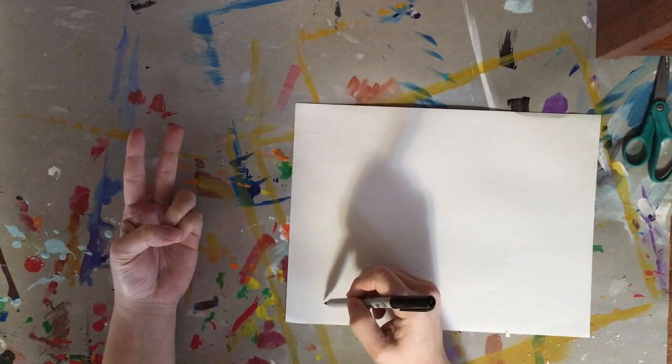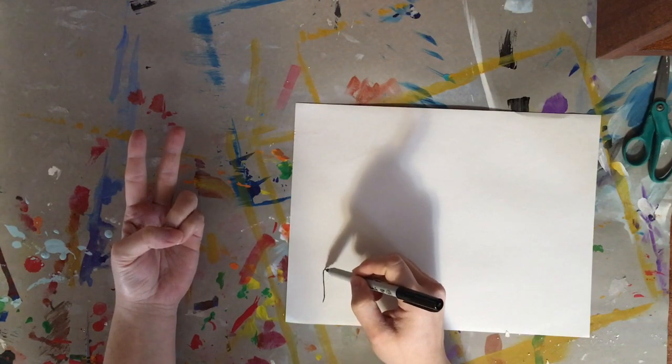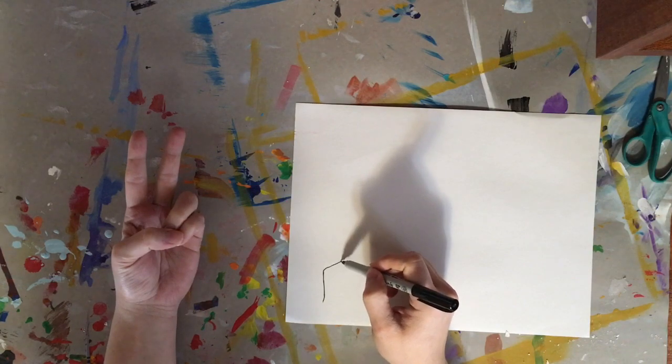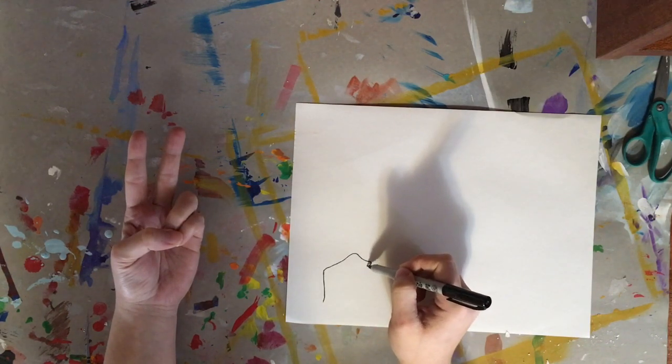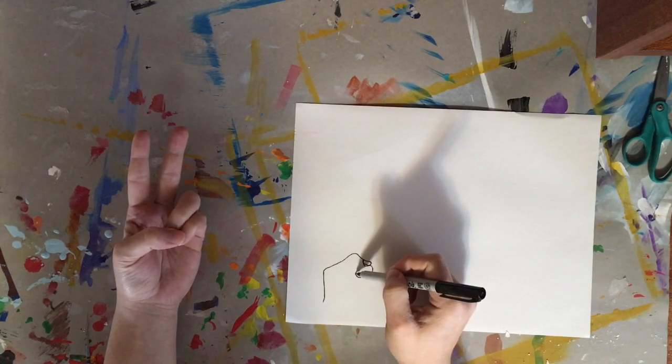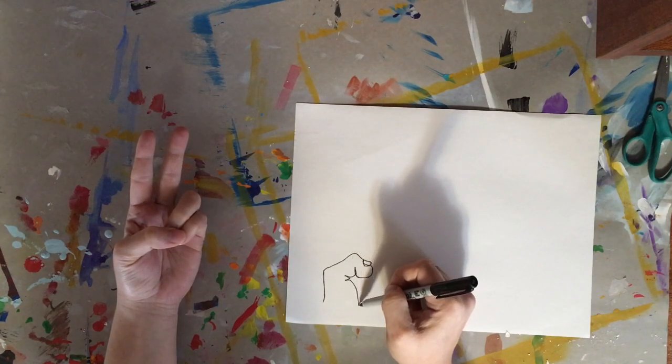My eyes are on my hand and as my eye moves up, my hand moves up and over and around the thumb, and the fingernail is there. Then I'll go back and draw the bottom of the thumb. There's a line, a crease — there are several creases that go here inside of the hand.